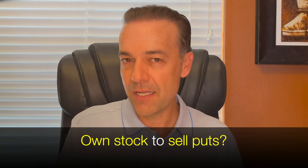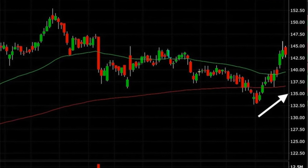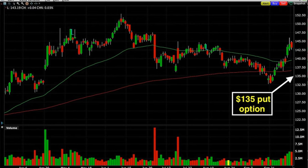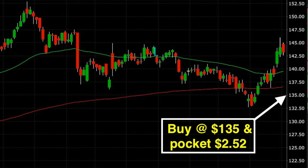Do you need to own a stock in order to sell put options in it? The answer is no. Many option traders who want to own a stock will initiate stock ownership by selling put options at a strike price they'd be happy to own the stock at. IBM closed last night around $143 per share. If you wanted to buy it at a lower price — say the $135 strike price, just below the 200-day moving average — you can sell a $135 strike put option. If IBM comes down below $135 on expiration day, you pocket the $2.52 per share premium and buy the stock at your desired price.